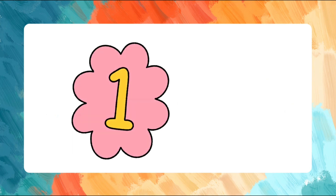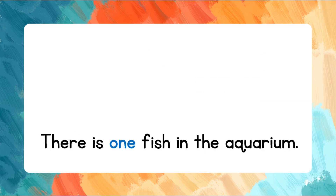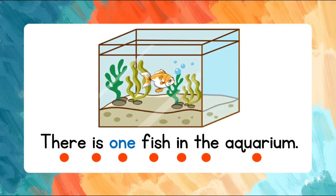Repeat after me. Let's spell that again. Let's read the sentence. Say: there is one fish in the aquarium. There is one fish in the aquarium.